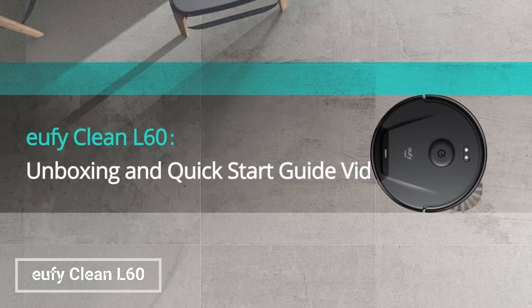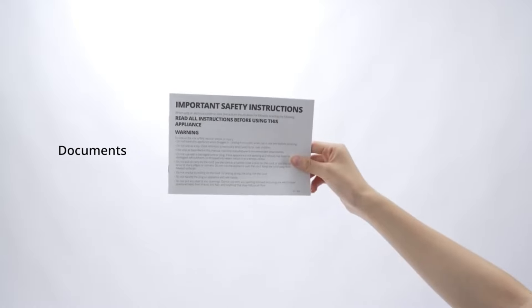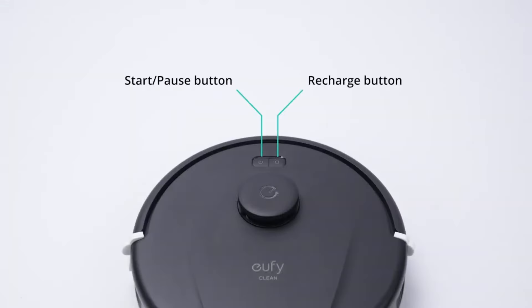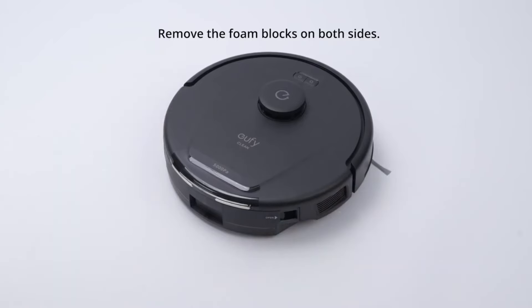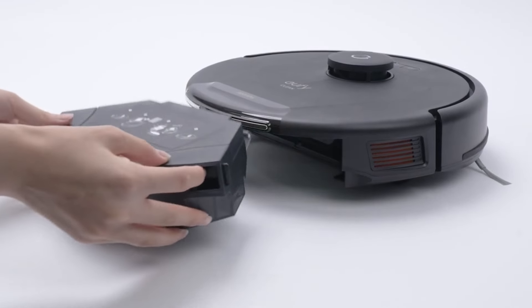The EufyClean L60 Robot Vacuum is a powerful and versatile cleaning machine that can tackle any mess. With its ultra-strong 5000 Pascals suction, it can easily remove dust, dirt, and debris from hard floors, carpets, and even pet hair. The iPath Laser Navigation System ensures efficient and precise cleaning, while the tangle-free brushes make it easy to maintain.